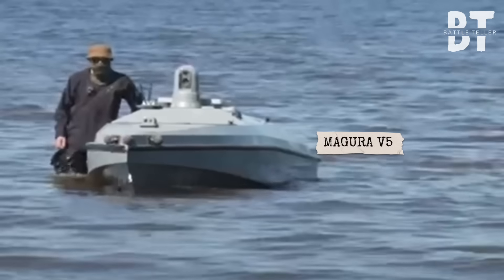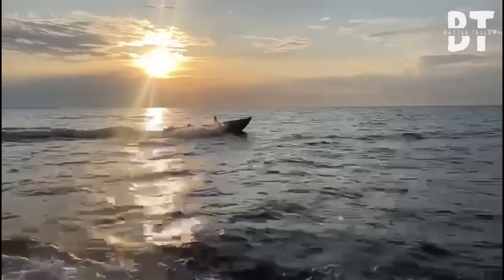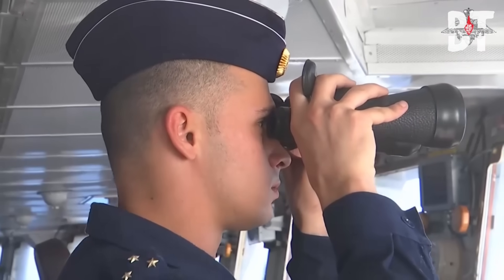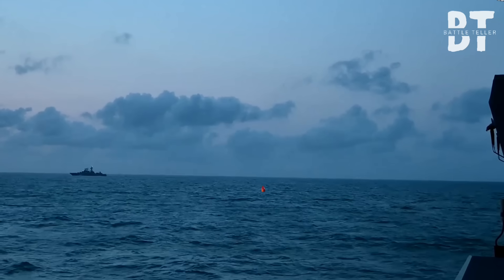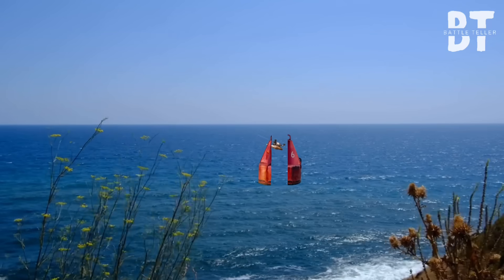A Ukrainian Magura V5 drone bursts into view — fast, loud, and screaming for attention. Missiles armed. Turrets track. All eyes lock forward. But no one notices the innocuous maintenance buoy drifting silently behind them,